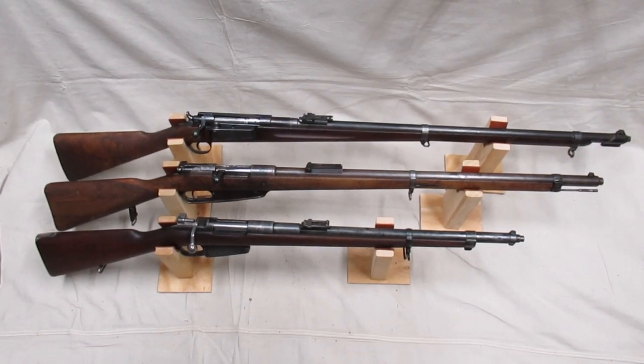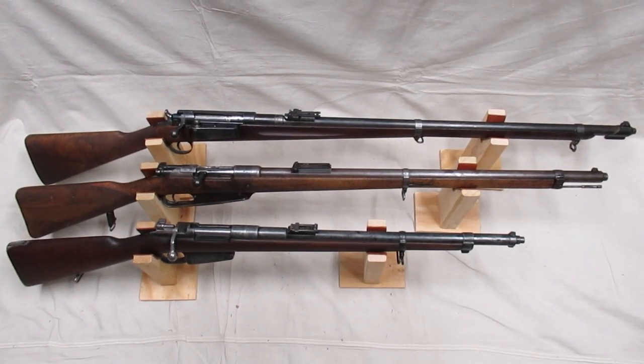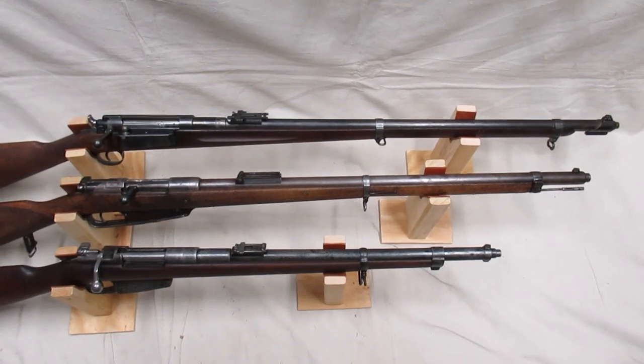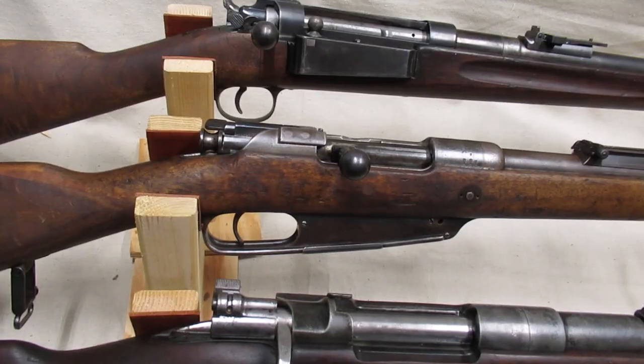In the late 1880s, smokeless powder rifles were still new and hadn't quite yet been standardized. One unique feature that was adopted on only three rifles and then quickly forgotten was the barrel jacket.